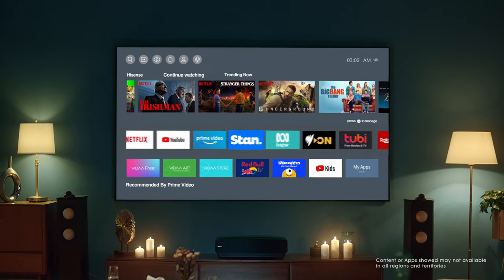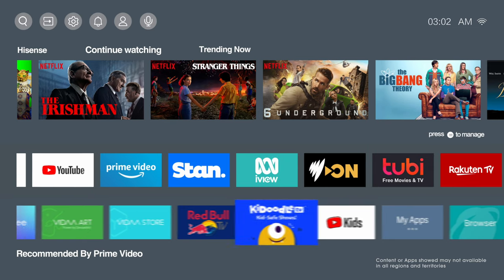The 100L5 is a real smart TV. The Vida operating system brings the best content from global and local partners to your biggest screen.